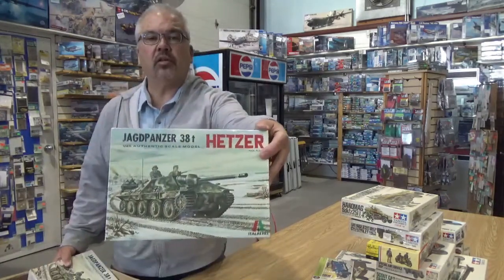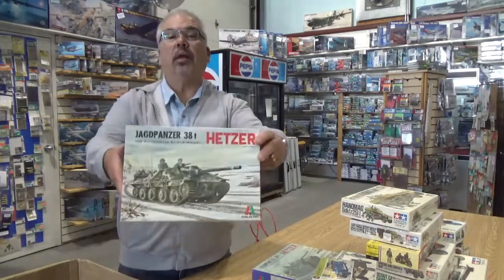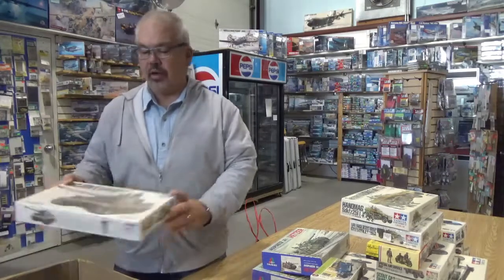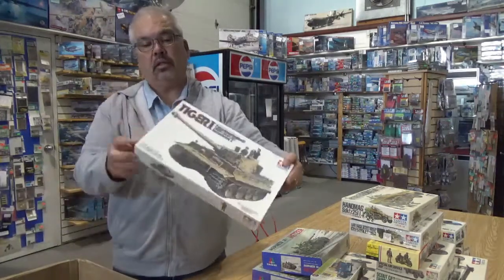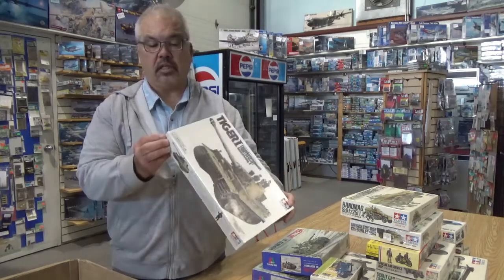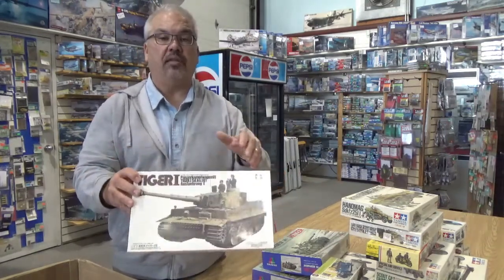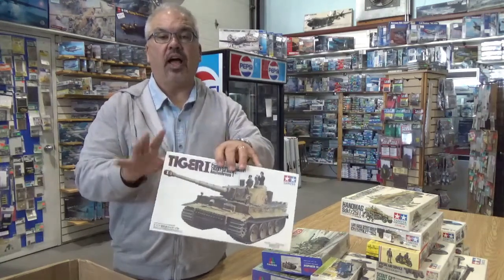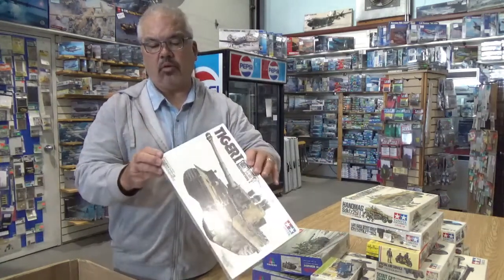There's a sealed Hetzer from Italeri. There's an open Hetzer from Italeri — because he liked Hetzers. The venerable Tiger One, kit number 3556. That's four digits — they use five-digit numbers. So I guess after the MM and MT series they went to this numbering, and then they went to the five-number system that we're more familiar with now.